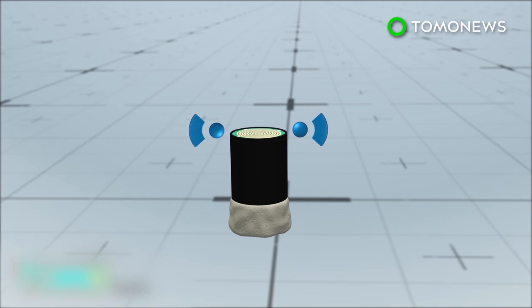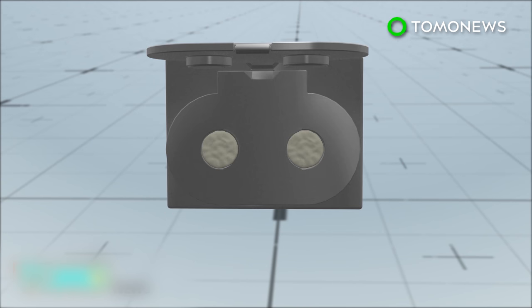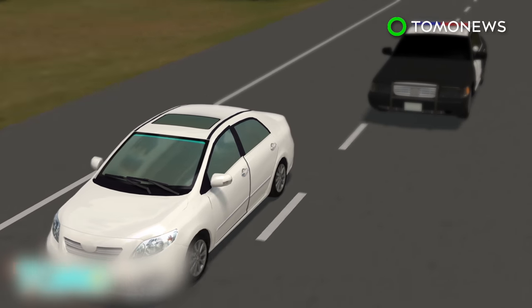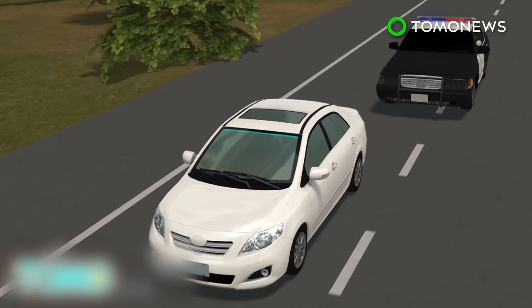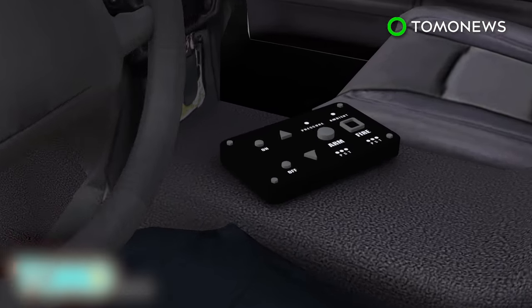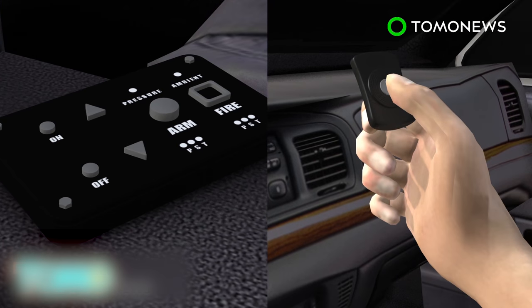The system uses 4.5-inch projectiles packed with GPS satellite trackers and coated with adhesive to make them stick to a moving vehicle. They are loaded into a launcher mounted on the front of a police car, which uses compressed air to fire the projectiles via a control console in the car or a key fob.